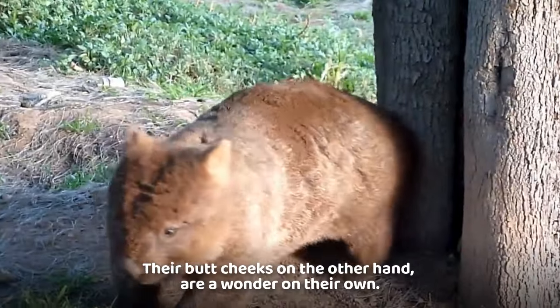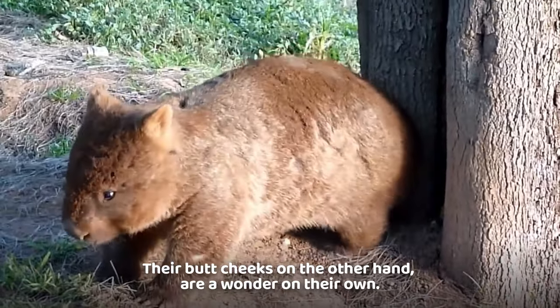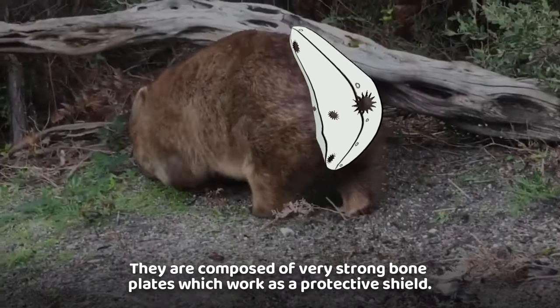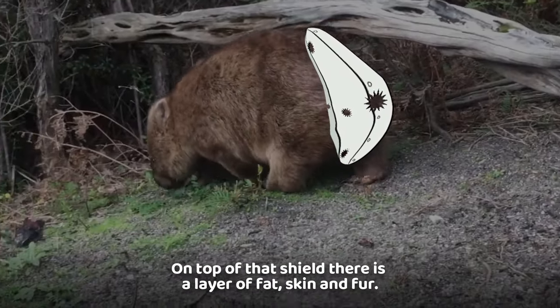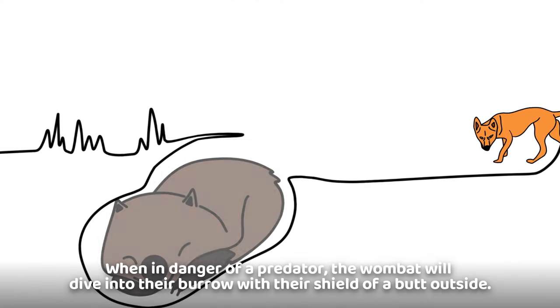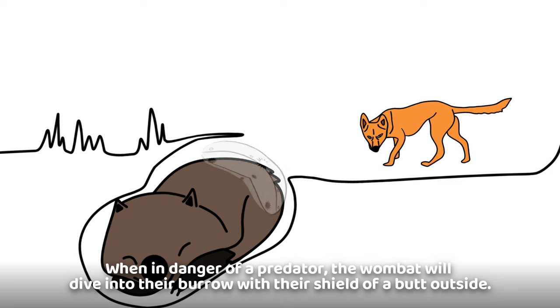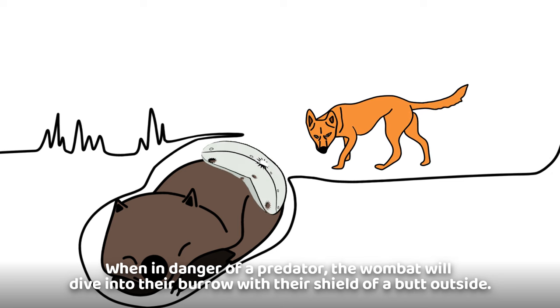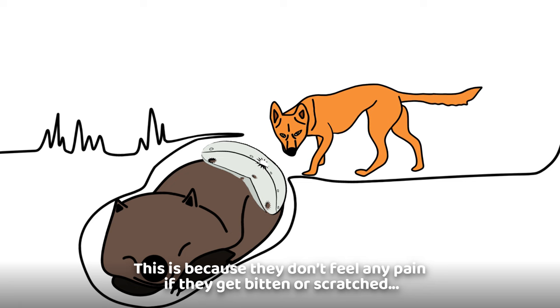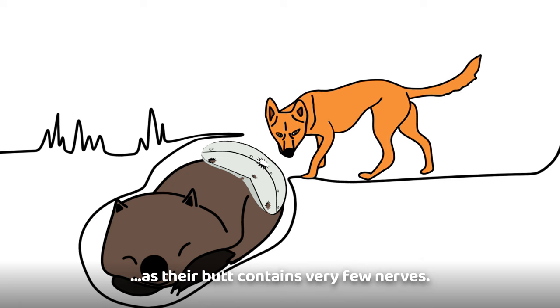Their butt cheeks, on the other hand, are a wonder on their own. They are composed of very strong bone plates which work as a protective shield. On top of that shield there is a layer of fat, skin, and fur. When in danger from a predator, the wombat will dive into their burrow with their shield of a butt outside, because they don't feel any pain if they get bitten or scratched — their butt contains very few nerves.